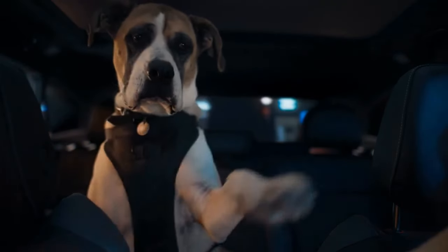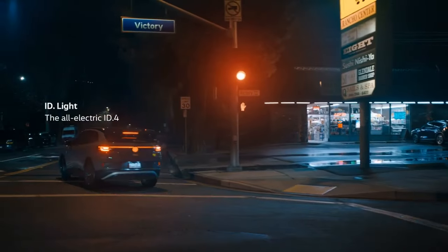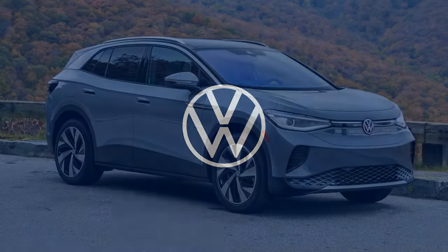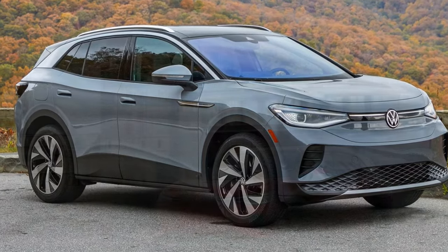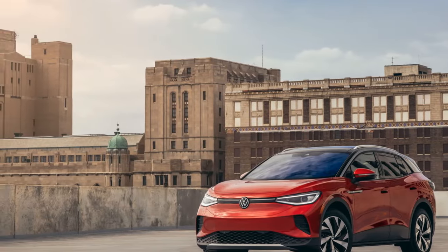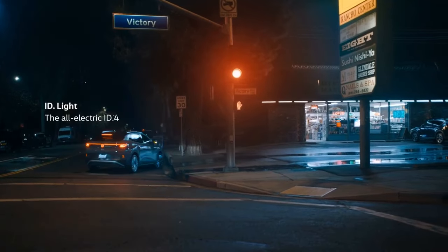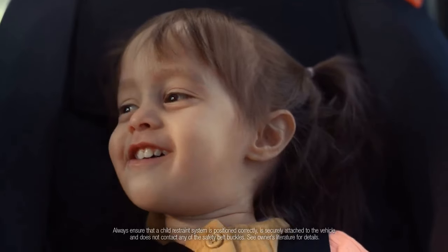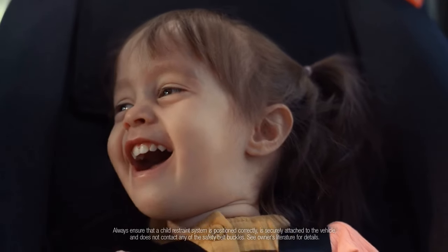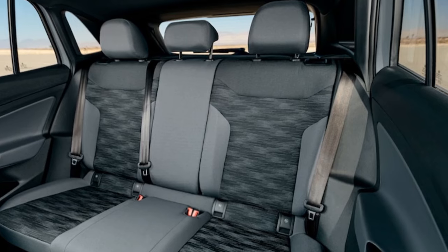When we acquired our $42,525 VW ID.4 Pro, it represented the entry-level option, crafted in Germany, equipped with 77 kWh of usable battery power (82 kWh gross), 275 miles of range, and a 201-horsepower motor propelling the rear wheels. For the 2023 model year, VW introduced the ID.4 Standard — a new base model with a 62 kWh battery, 209 miles of range, and production at the Chattanooga, Tennessee plant, priced at $40,290.